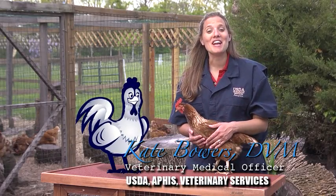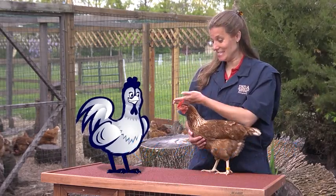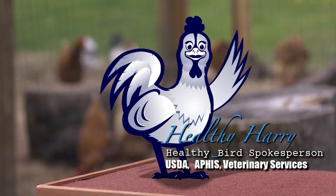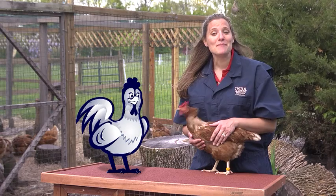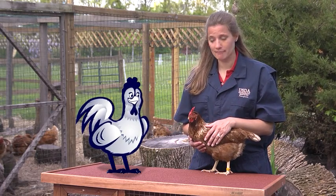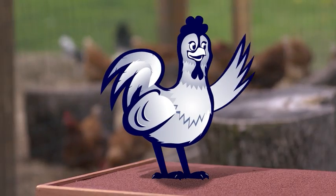Hi, I'm Dr. Kate Bowers, a veterinarian with the USDA, and this is our Healthy Birds spokesperson, Healthy Harry. Hey, nice to see you. Today, we want to talk to you about knowing your birds and how to look for signs of sickness. Are you ready, Harry? Sure thing, Dr. Kate.